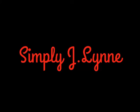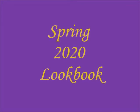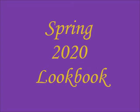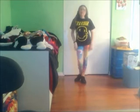Hey guys, welcome to my channel! Today's video is going to be a spring lookbook for 2020. Most of this stuff is from Rue 21. This first outfit — everything except for the shoes — is from Rue 21, and the shoes are from Walmart.